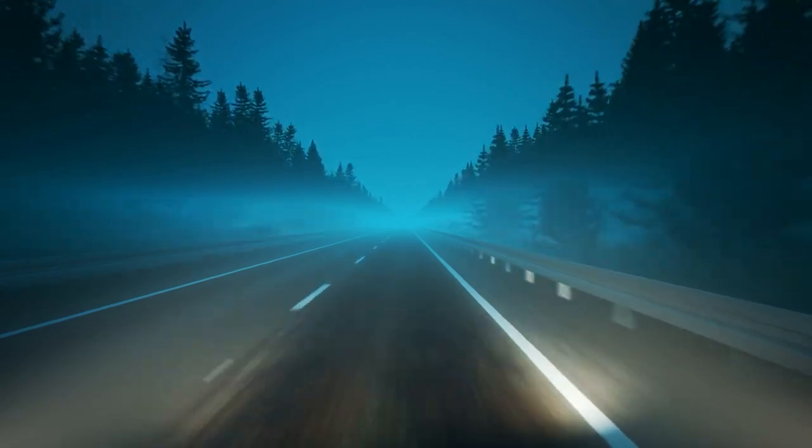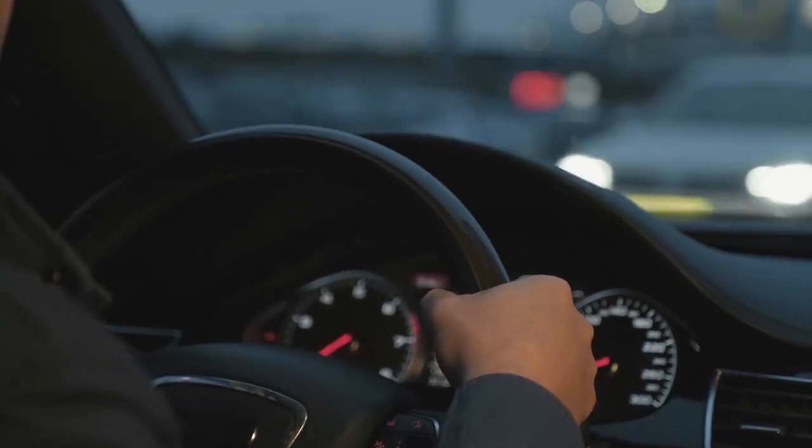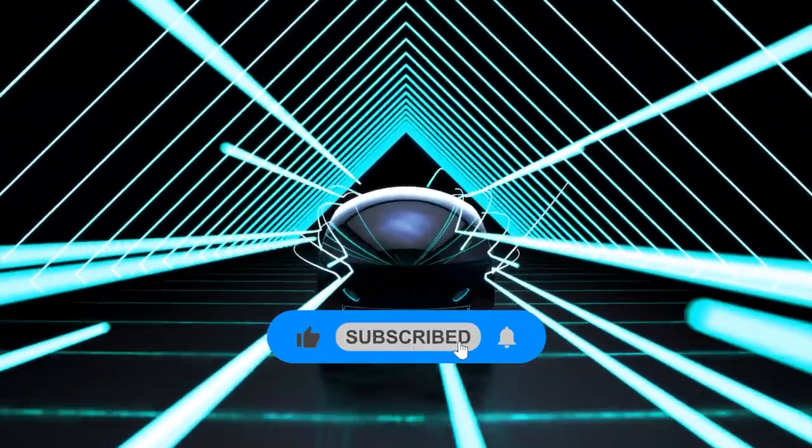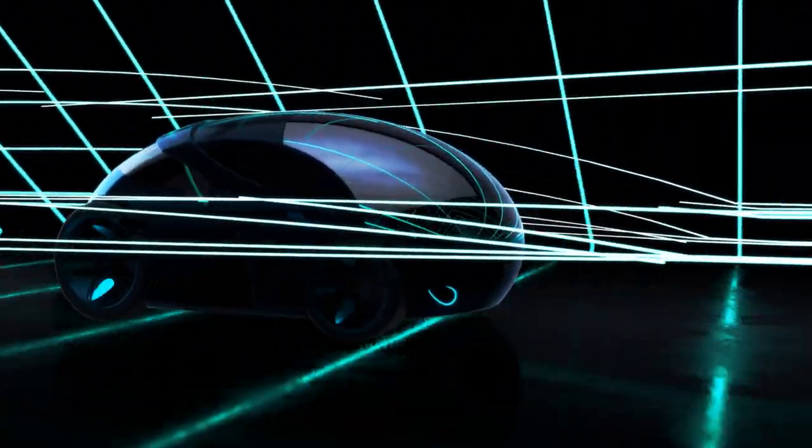We hope you enjoyed learning about these 10 amazing car inventions that you may not have seen before. Don't forget to like and subscribe for more innovative content. See you in the next video.